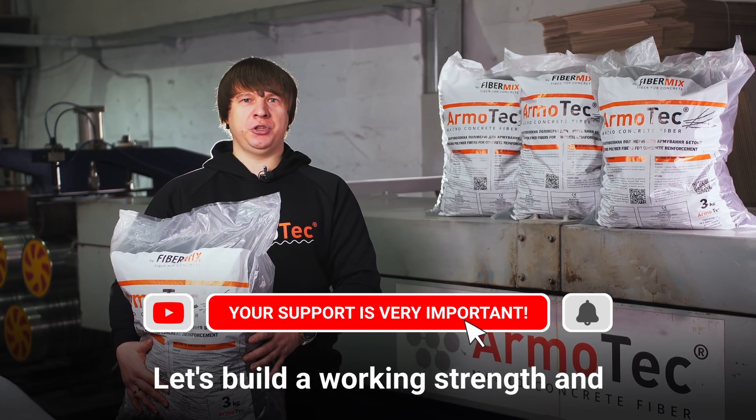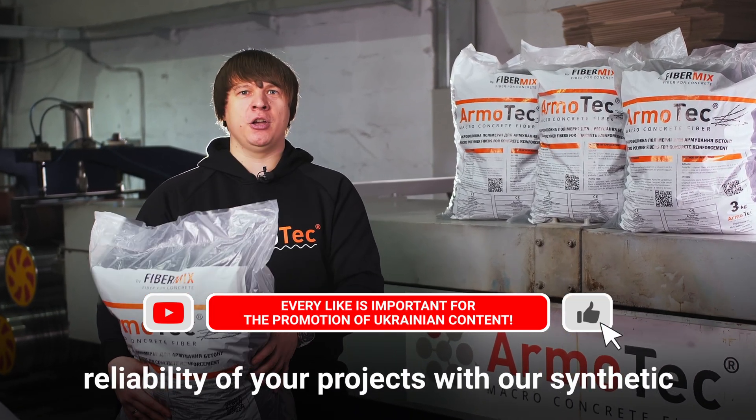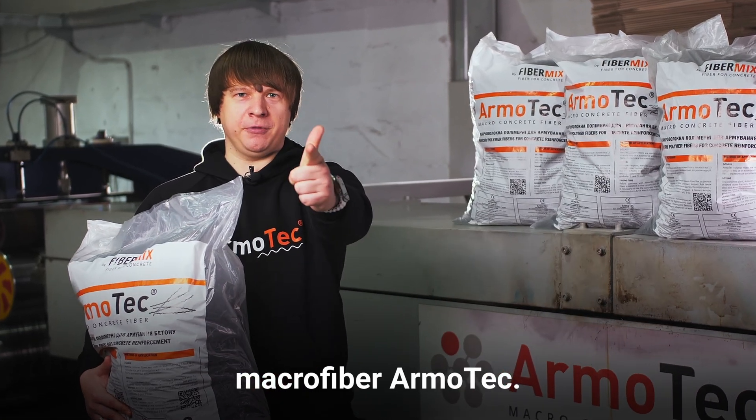Let's build the strength and reliability of your projects with our synthetic macrofiber ArmoTek.